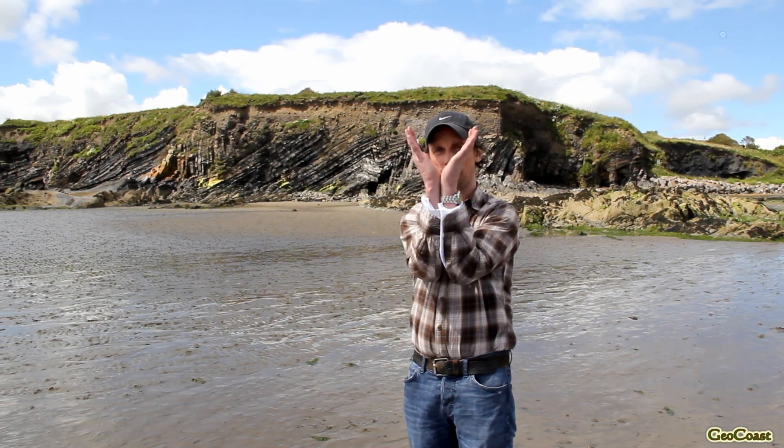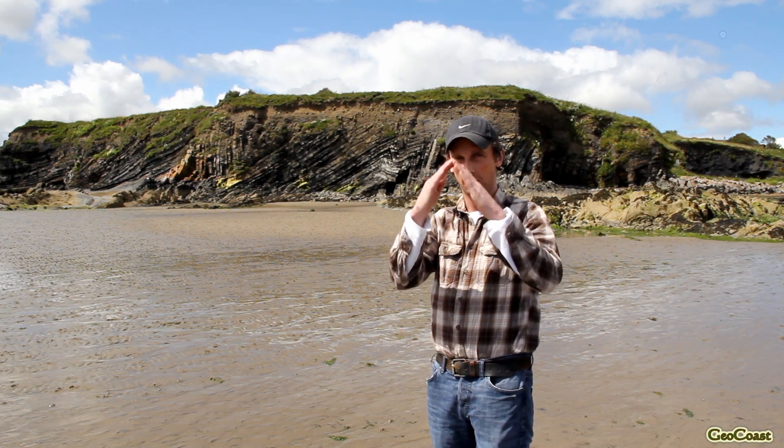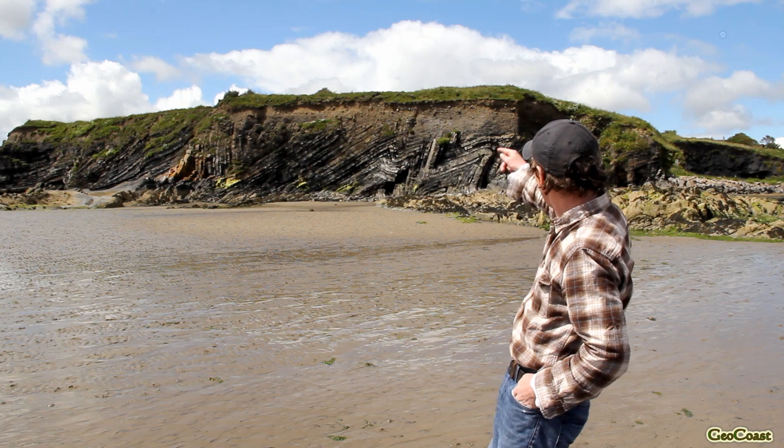Here we are at the section where the folds are best developed. Behind me you'll see a series of folds, and there are two different types: synclines and anticlines. A syncline is a type of fold with a V shape geometry, and we also have a series of anticlines in an A shape on the cliff section behind us.